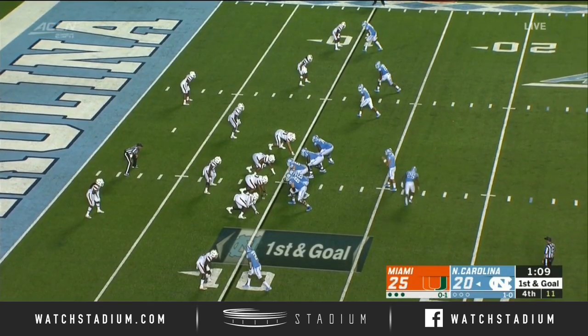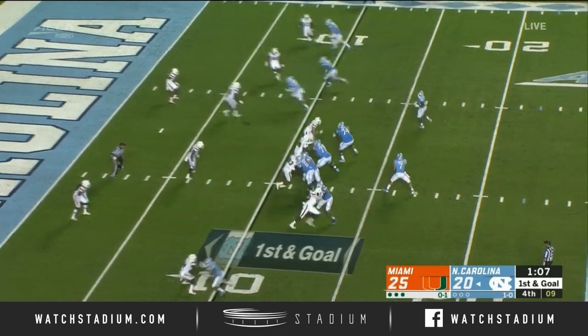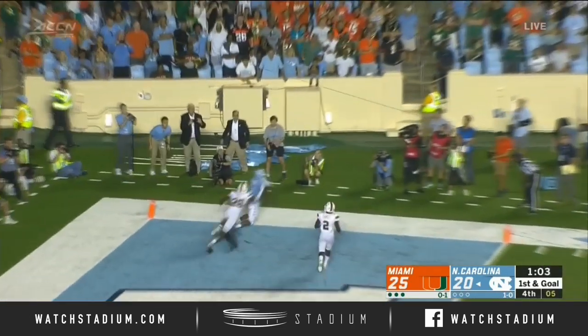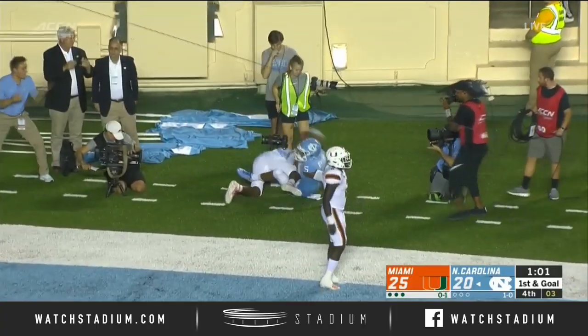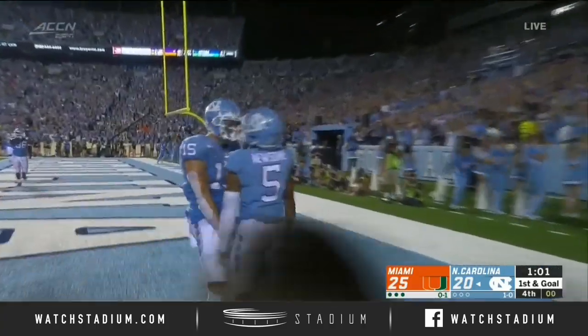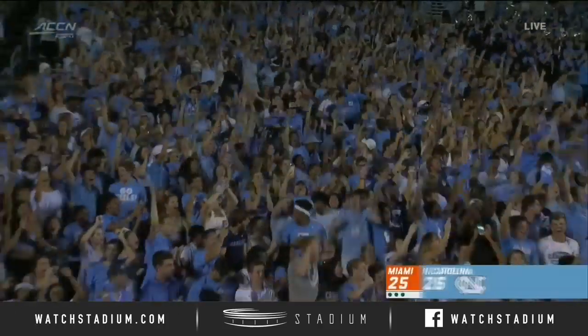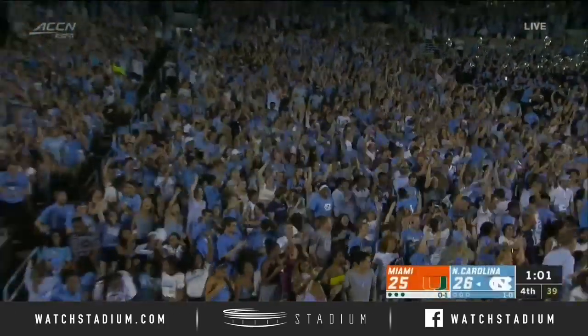At some point the clock becomes your enemy. I don't think we're there yet, but we're close. He's looking for the end zone, firing — Howell! Dez Newsom! Touchdown, North Carolina!